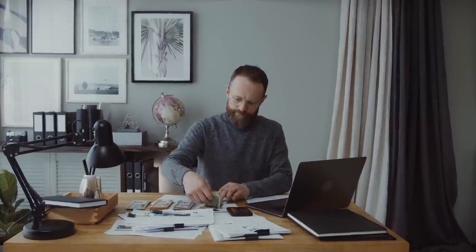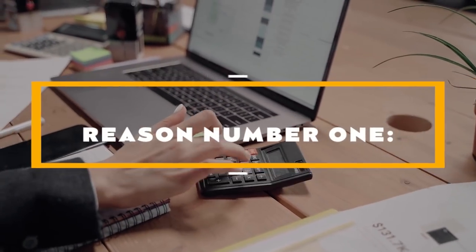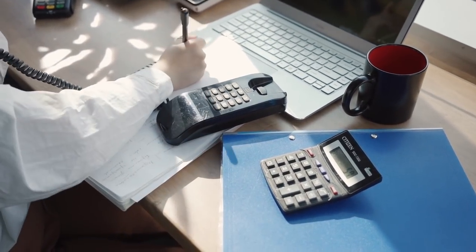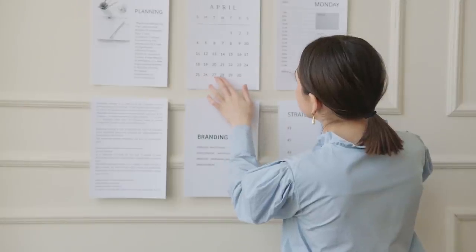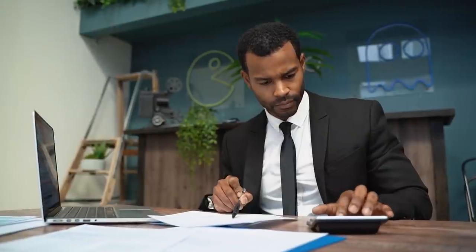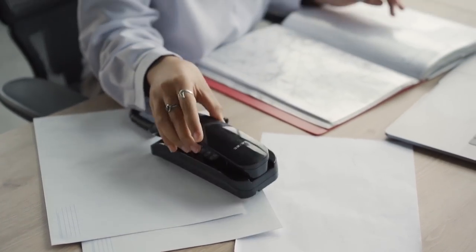Reason number one: figure out how much you can afford. Take a look at your budget and determine the amount you need for essential expenses each month. Subtract that from your monthly revenue — your flexible income is what's left over, which you can use to decide how much to save. This amount can be increased by tracking your spending each month and eliminating unnecessary expenses. You can't neglect your other financial obligations like rent, loans, and groceries — doing so will only get you further from your financial goals.